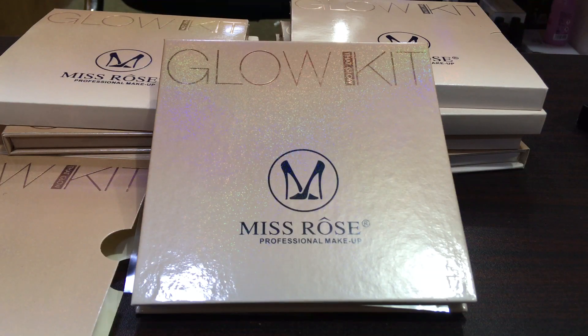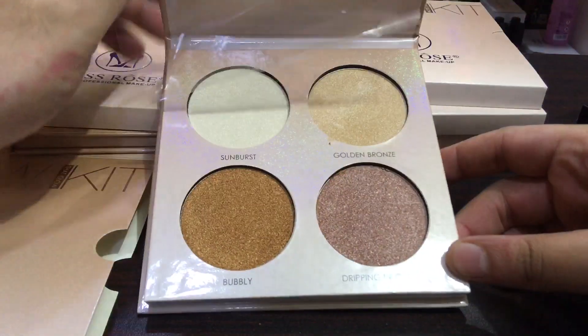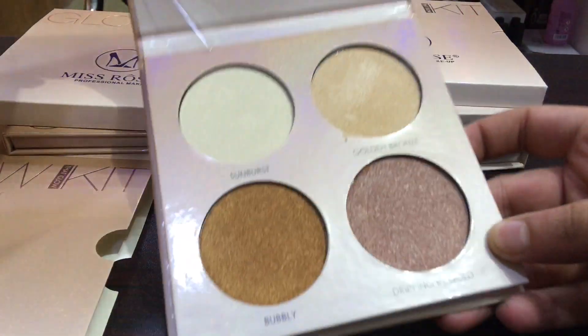Hello! I have Miss Rose's new glow kit, 'That Glow.' This is their best glow kit and I was looking for it for a long time but didn't get it. There are very good colors and this is a highly pigmented palette. The result is very good.